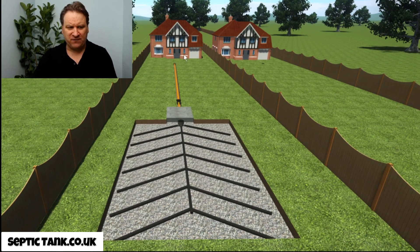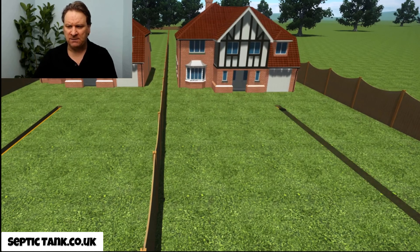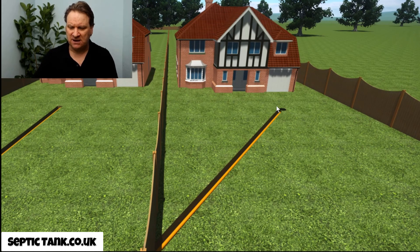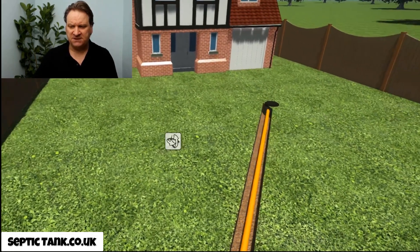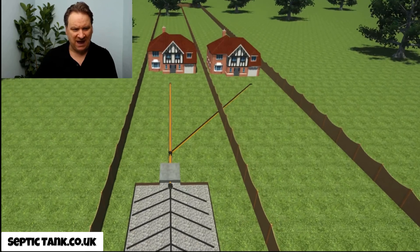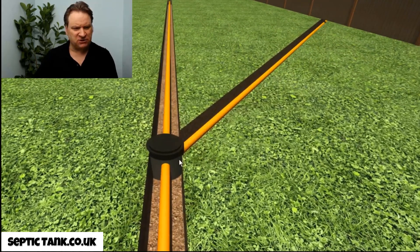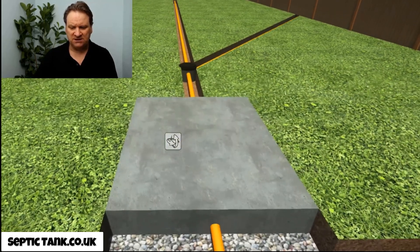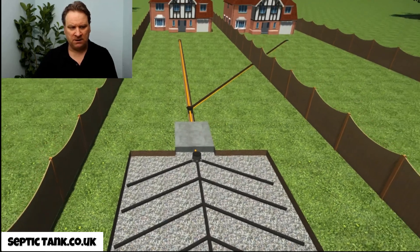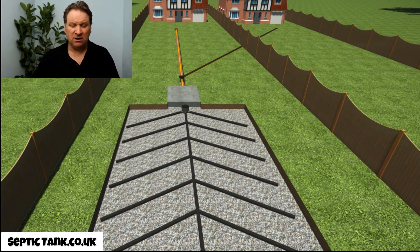All the waste will leave the first house, come down the pipe, and go into the septic tank and then the soak away. Now for house two, they will also have a pipe coming from their house, from their inspection chamber, and it will come down across the garden — either left or right depending on where the neighbor's house is — and converge via an inspection chamber before going into the shared septic tank, with liquid then making its way into the soak away.